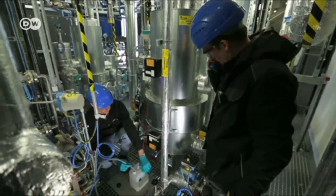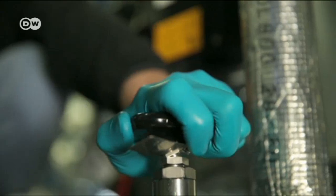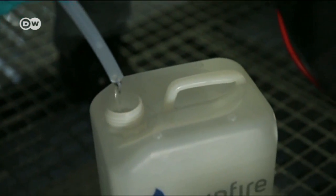The Sunfire company in Dresden has developed something remarkable. They've devised a sophisticated process to create this clear liquid they call blue crude — a replacement for crude oil, which can then be turned into synthetic fuel.